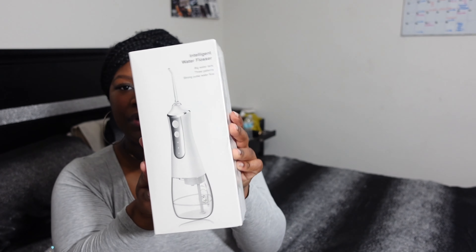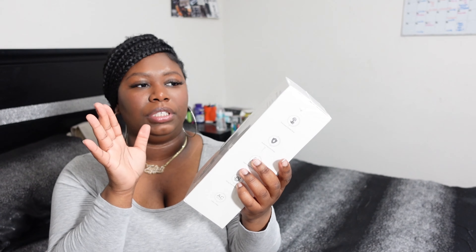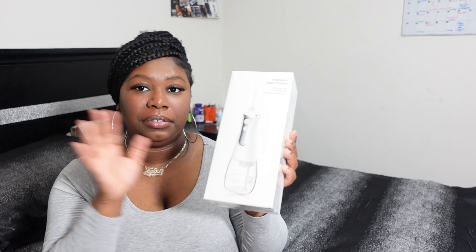For someone into cooking, I got this digital thermometer because I'm very cautious when it comes to cooking. I like to know that my food is completely done, so I got this thermometer to put in meats.